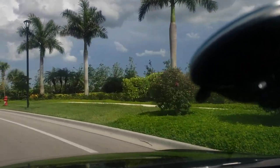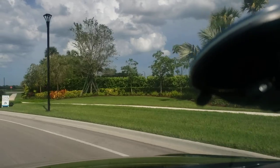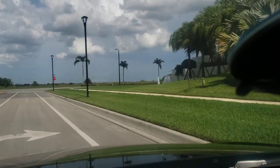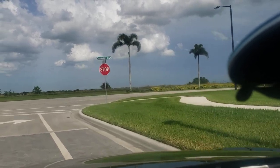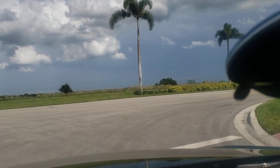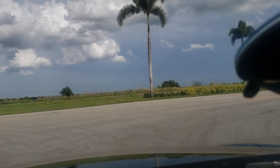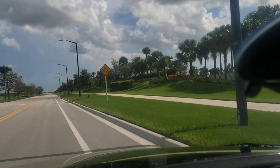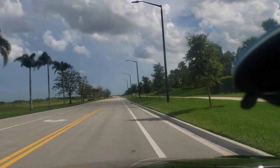We're in Tradition, Port St. Lucie, Florida. So let's go on the other side — let's go to the right and see what's going on down here. A friend of mine told me that on the other side there were some new homes. Yeah, a whole bunch of nothing going on down there. Let's go because that car behind me is just sitting there.